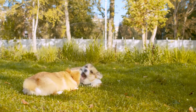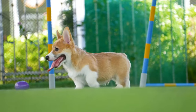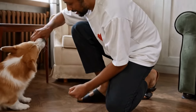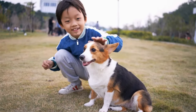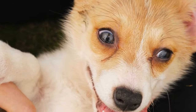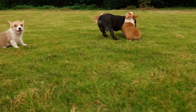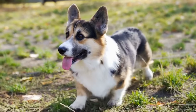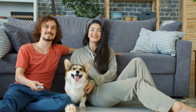Temperament and Personality. Cardigan Welsh Corgis are known for their friendly and affectionate nature. They are loyal companions who thrive on human interaction. Cardis are highly intelligent and eager to please, making them relatively easy to train. Their herding background means that they may still exhibit some herding tendencies, such as chasing and nipping. Early socialization and training can help minimize these behaviors. Despite their small size, Cardigans are courageous and make excellent watchdogs. They are wary of strangers and will alert their owners to any potential threats. However, they are not aggressive by nature and generally get along well with other pets and children when properly introduced.